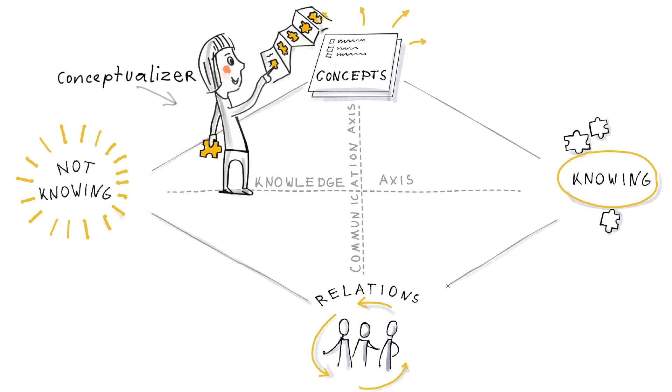The conceptualizer is a position where you work with unfolding different interpretations of the things you are working with and optimizing your internal and external communication. The conceptualizer helps to create common understandings and to ensure alignment.